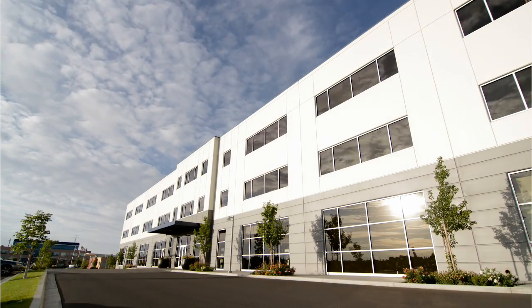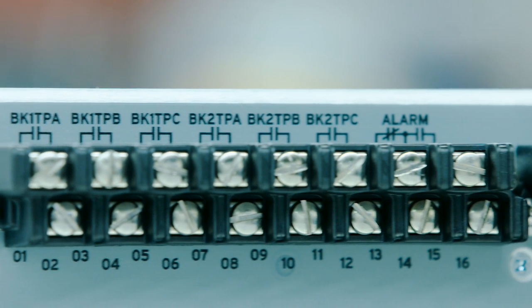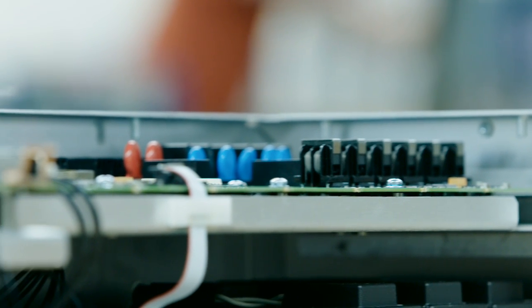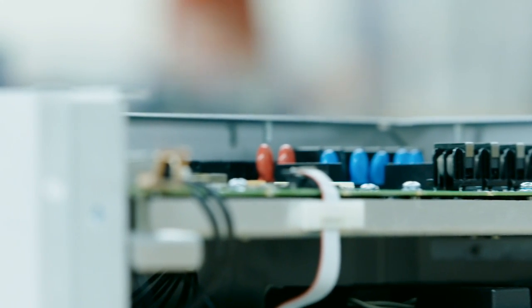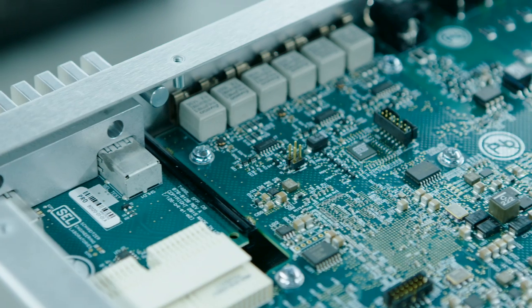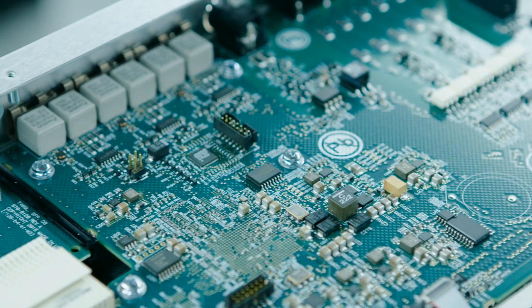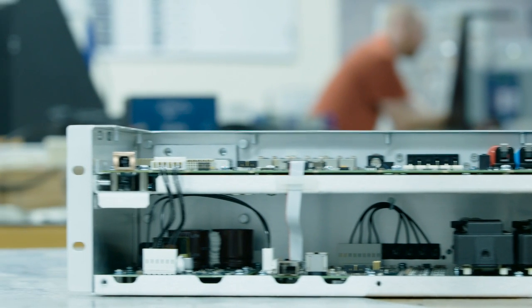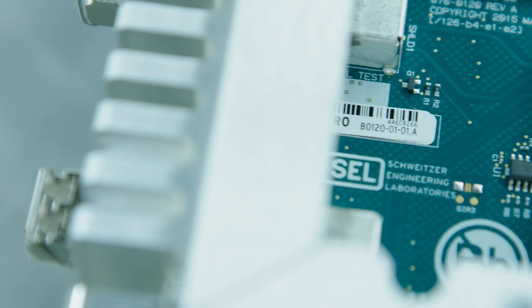Then we took the next bold step, which was to see if we can build a traveling wave relay. We are building the first commercial line relay using true traveling wave technology. SEL's time domain line protection relay uses traveling wave and incremental quantity-based principles to achieve operating times in the order of 4 milliseconds. The principles are designed with emphasis on speed, security, and simplicity. This is a breakthrough in line protection.